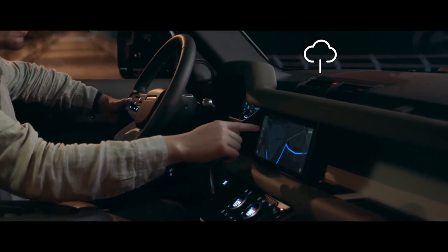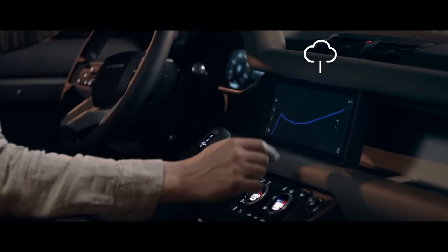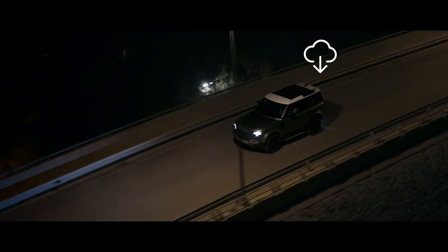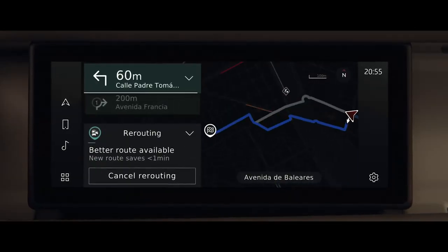Using machine learning, it adapts guidance based on your familiarity with the roads and the real-time traffic conditions. Dynamic route assistance will even propose an alternative route if a faster one becomes available.